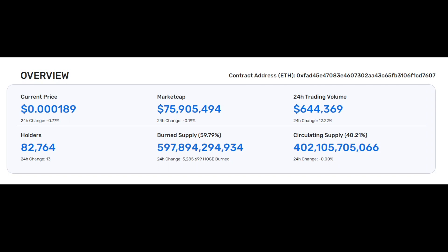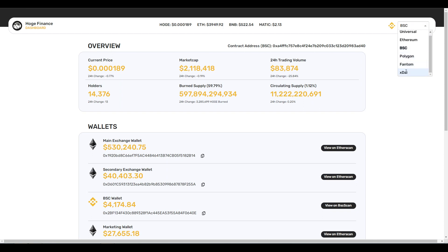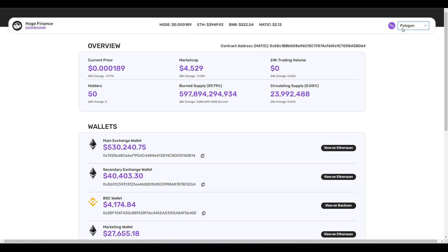Taking a look at the overview, it looks incredible and we have new information being presented - the wallets, the main exchange wallet, secondary exchange wallet, BSC wallet, marketing wallet. At the top right you can switch between the different blockchains. If I select BSC we're going to see the new market cap for BSC - 2.1 million. Clicking on Polygon we can see how many holders there are and the market cap.